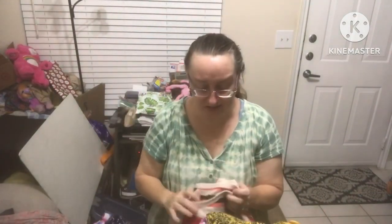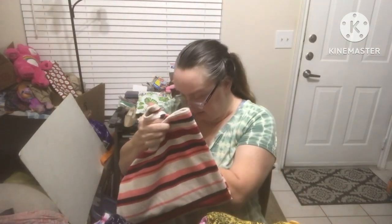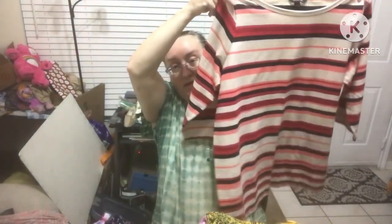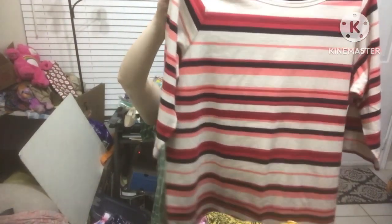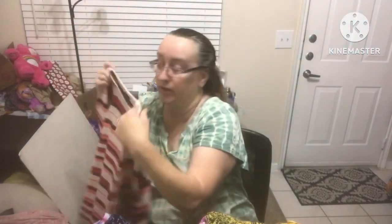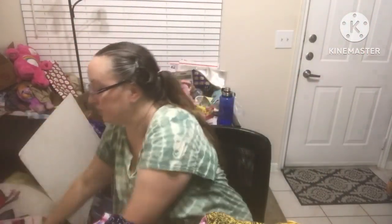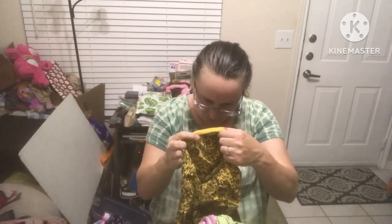They're all mixed up and random, so I'll just show you what I found. This Lands' End size 16W has really great colors — it's a ladies pullover three-quarter sleeve, kind of like a sweater material.